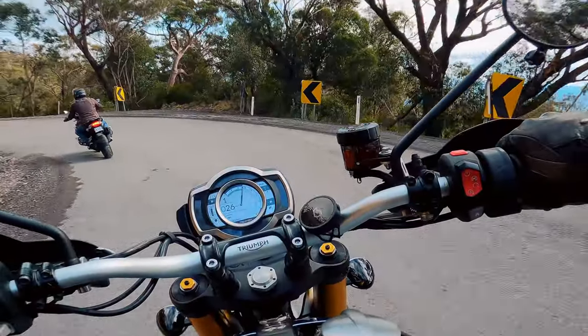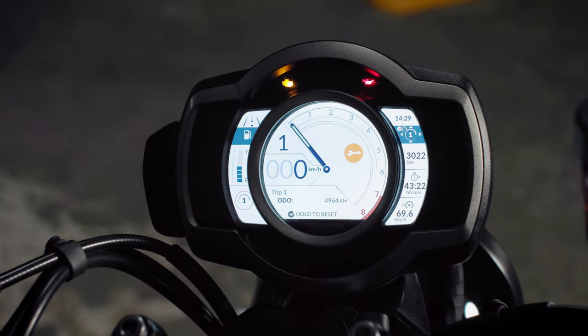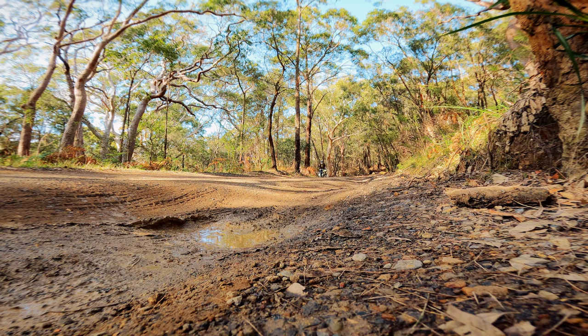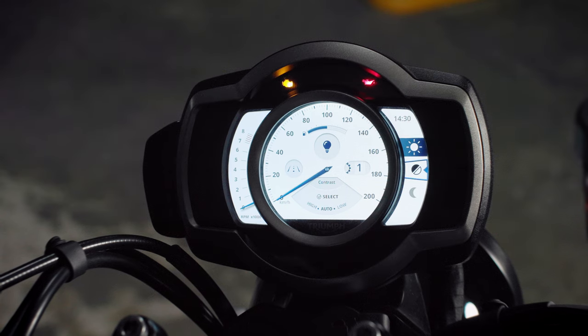The Scrambler XE has quite a suite of electronics, including the latest generation ride-by-wire throttle and five riding modes: Road, Rain, Sport, Off-Road, and Off-Road Pro, plus Rider Configurable. You can switch between riding modes while on the move, except for Off-Road and Off-Road Pro. All riding modes offer different levels of throttle response, traction control, and ABS.